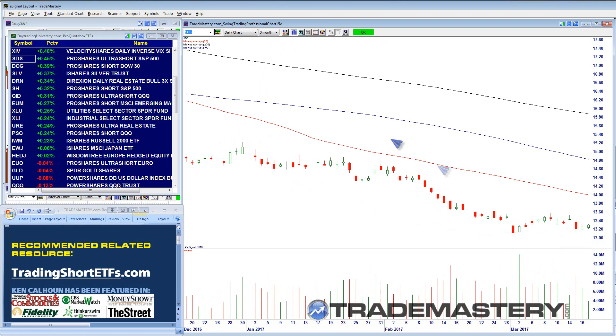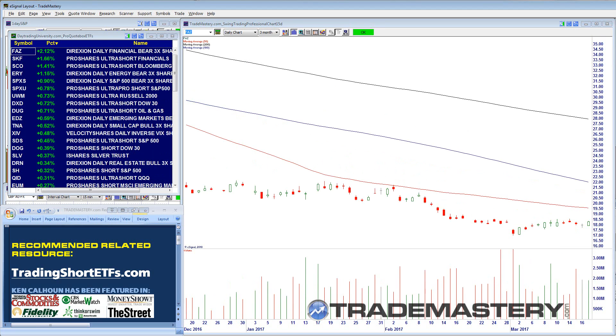Another favorite I've traded for years is FAZ — the Direxion Daily Financial Bear 3x. Note of caution: the triple-leveraged ETFs should be traded on shorter time frames; they're relatively high-risk instruments. I'll typically trade my inverse ETF triples within a 30-day in-and-out time frame. The non-leveraged ones I may trade for multiple months, but the triples tend to be more volatile, so I use a shorter time horizon on those.